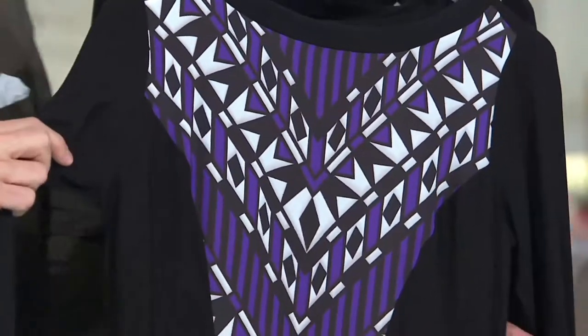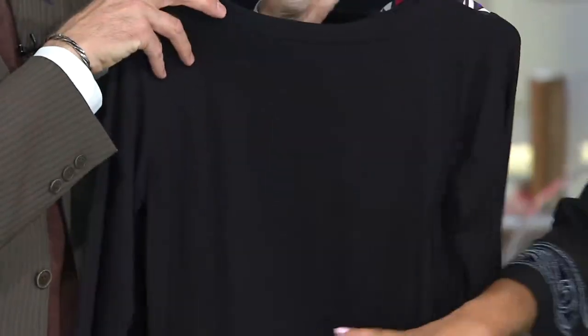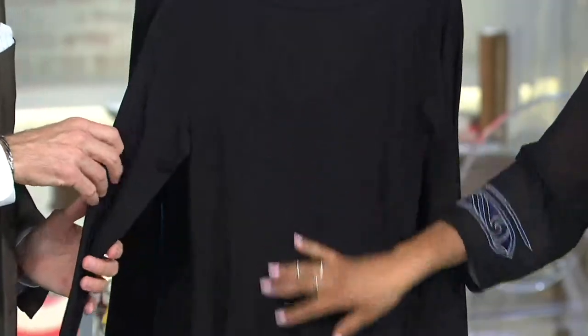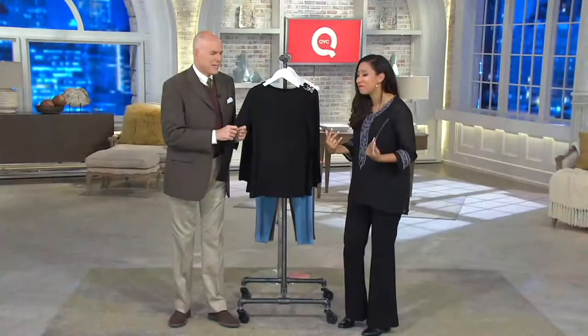And a little color blocking on the side, so it's black — very slim. And then the entire back is done totally black, just the rayon spandex blend. So you can see this is really drapey, it's extremely soft. You're going to love the feel of this on. You're going to just find places to wear it because it feels so good and it's so easy.